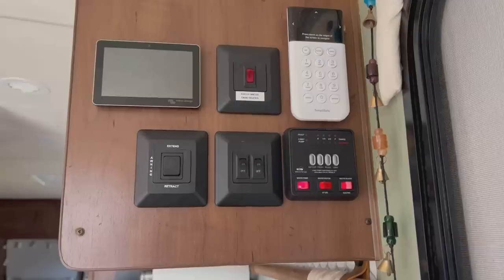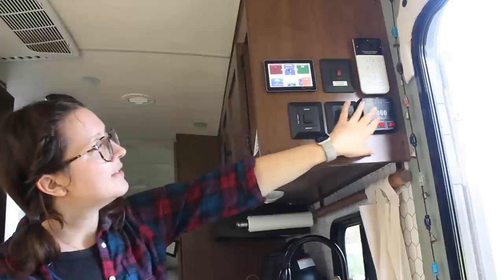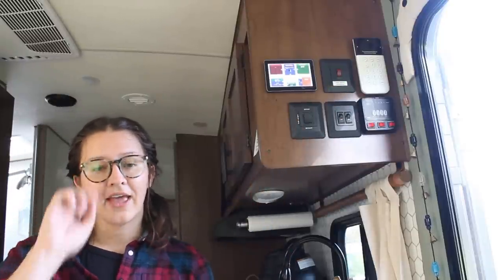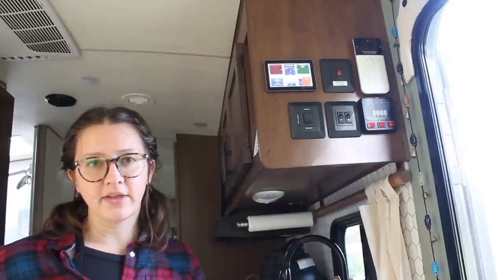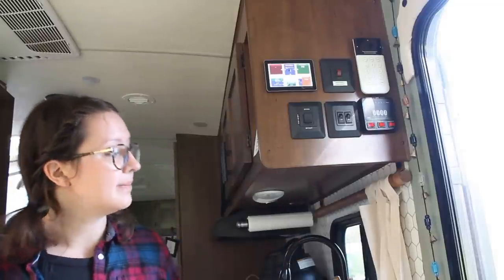Right inside the door, I have my control panel — for my solar, my awning extend and retract, indoor and outdoor lights, and my tank measurement. I've got a fresh water tank heater here. It's a heating pad underneath the fresh water tank, so if you're driving in freezing cold temperatures, you turn that on while driving and it keeps everything from freezing. When you are in cold temperatures, as long as you have the furnace on, you don't need to turn this on, because the way Outdoors RV builds their RVs, they duct the furnaces underneath the tanks, so when you're running the heat, it's also heating your tanks.